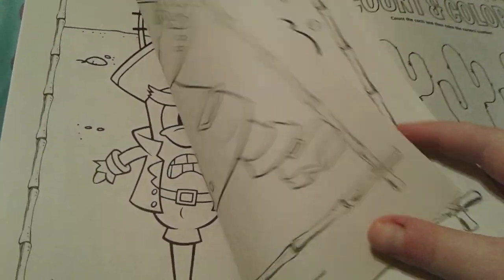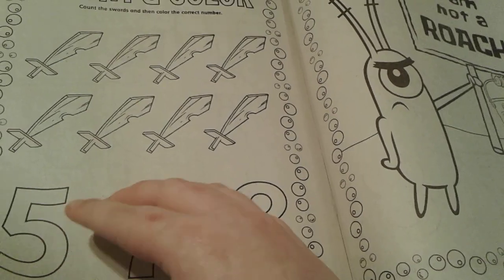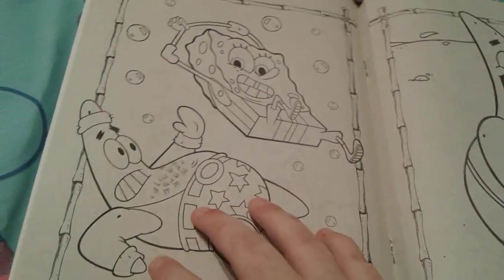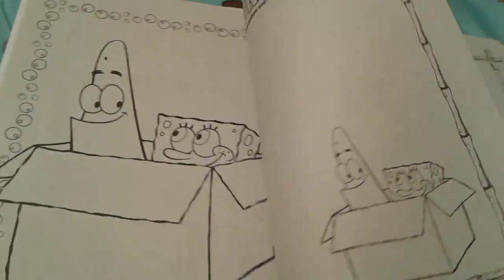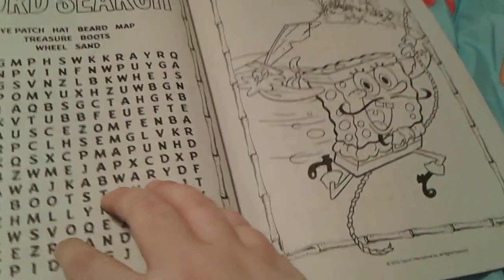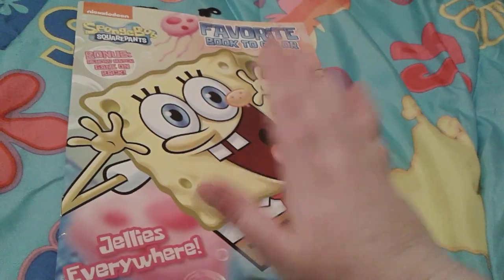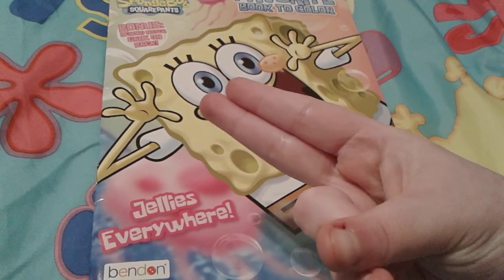I also really enjoyed the picture of Patrick with all that hair on his chest, and SpongeBob looks so cute. I like the SpongeBob pirate pictures, and SpongeBob as Mermaid Man — seriously, nothing can beat that. I hope you guys enjoyed this video, goodbye everybody, have a great day and peace out!